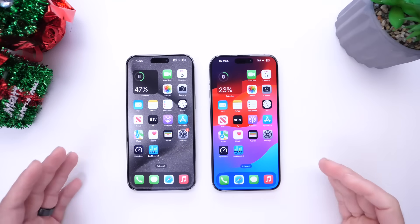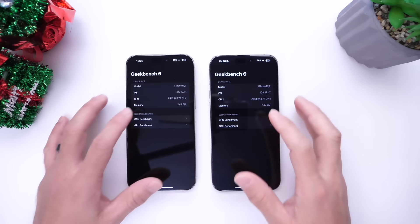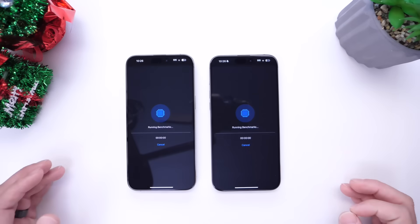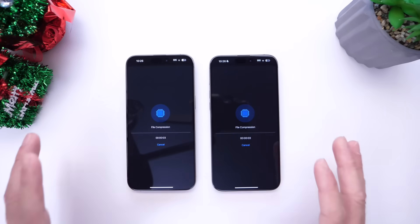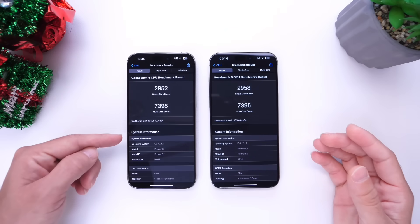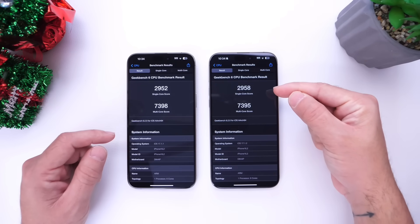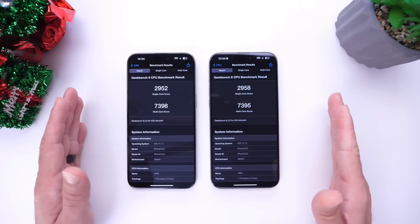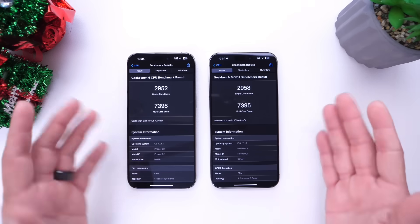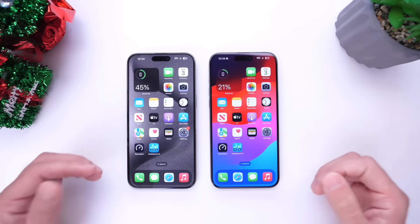The next thing to test is benchmark performance. Let's run a Geekbench 6 CPU test on both devices. The results are basically identical: iOS 17.1.1 scores 2952 versus 2958 on iOS 17.1.2 for the single-core score. Multi-core is the same story — 7398 versus 7395. So in terms of CPU performance, there's no meaningful impact, no gains or losses between the two versions.